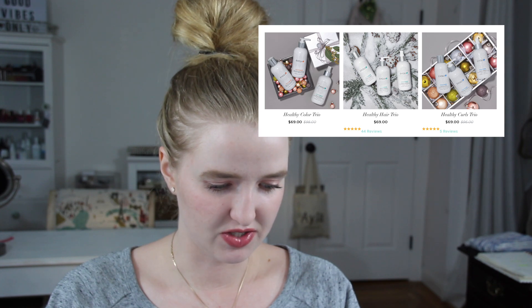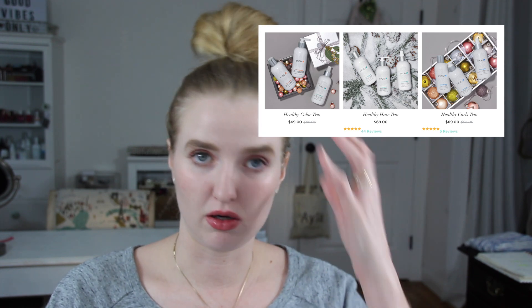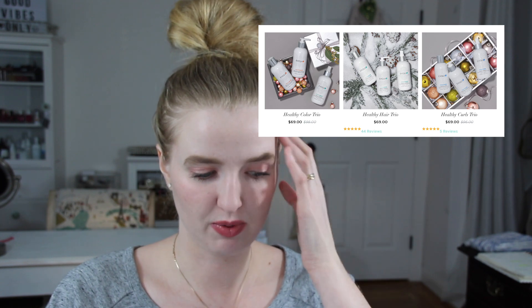Evolve H has a couple of healthy hair care trios — full size products. They have their Healthy Color Trio that includes shampoo, conditioner, and their Smart Start Leave-In Conditioner. That is a $98 value for $69 — a pretty good deal. I really like their hair care products. They also have the same thing in their regular volumizing and their Smart Curl. Evolve H has been one of the most effective hair care lines I've tried and used.